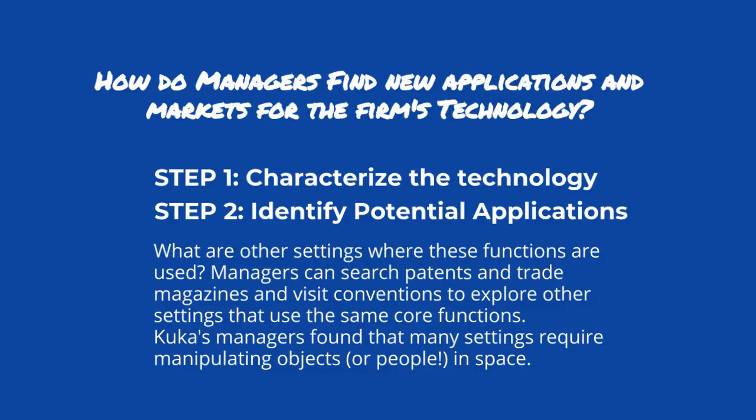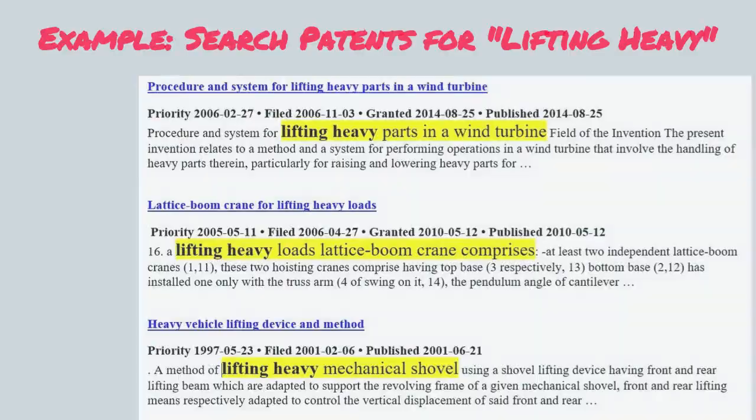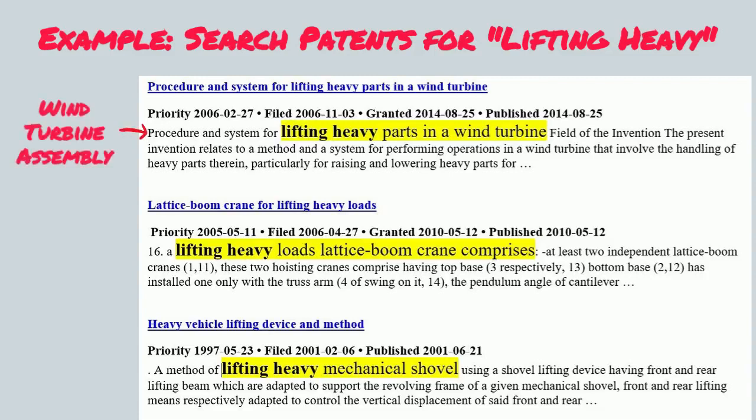KUKA's managers found that many settings require manipulating objects or people in space. If you have a technology that can lift heavy things, for example, you could search patents for terms related to lifting heavy — and you'd find applications like wind turbine assembly, cranes, and mechanical shovels.